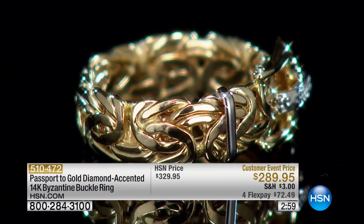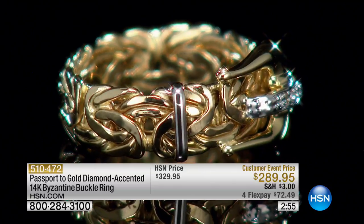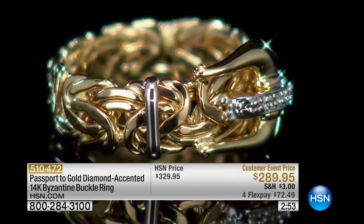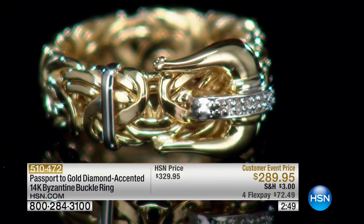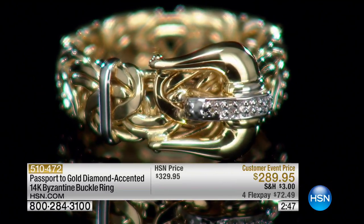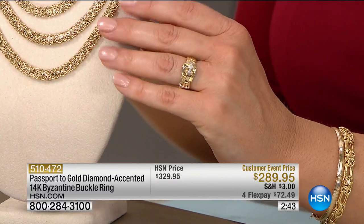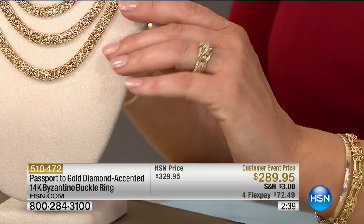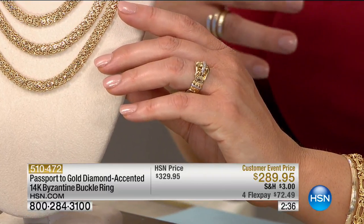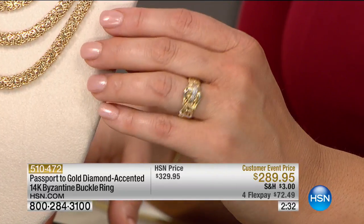Now we've got the buckle ring, and I've been wearing it all morning. It's translating beautifully on screen. Buckle rings were very Victorian — they've been around since Victorian times. The Byzantine links are also historic, so you've got two absolutely historic ways of making jewelry put together.